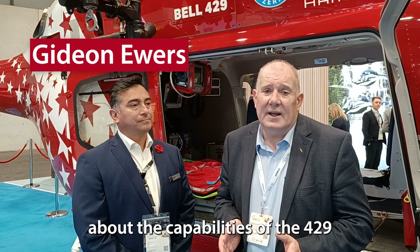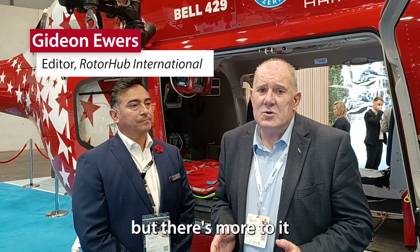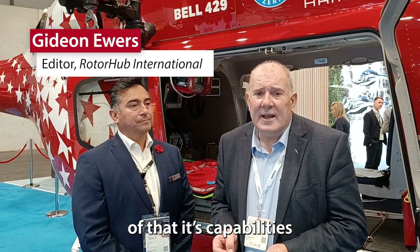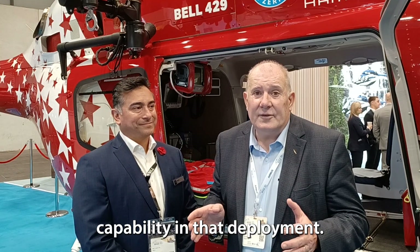We talked the other day about the capabilities of the 429 as a corporate transport, but there's more to it than that — it's a triple threat. We're going to look at the second element of that: its capabilities as a HEMS platform. Joining me today is Steve Solis, Bell's HEMS segment manager, and he knows everything about the aircraft's capability in that deployment.